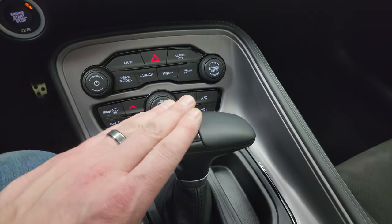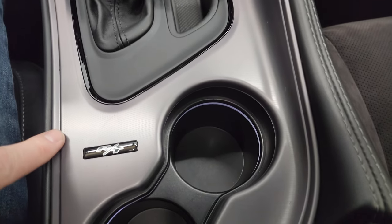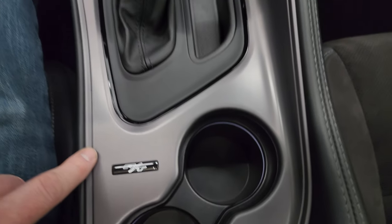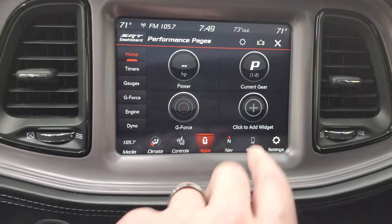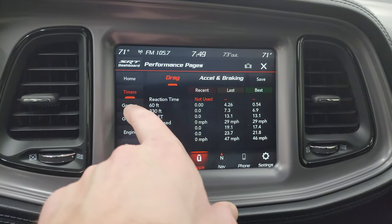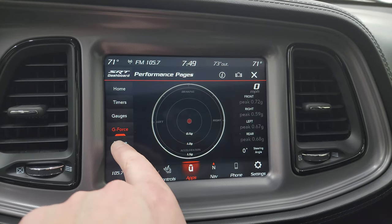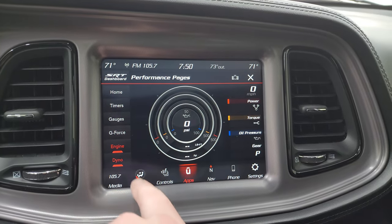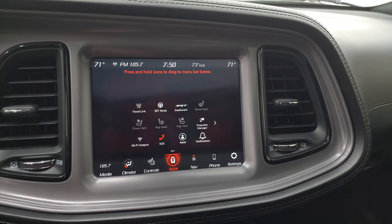I like this little badge right here — the RT badge, that's pretty cool. You get your performance pages with different widgets that you can change out. You have timers, gauges, g-force, engine, and dyno right there. And this is also where your backup camera shows up — we'd need to turn the car on and put it in reverse, but anyways, really nice radio.